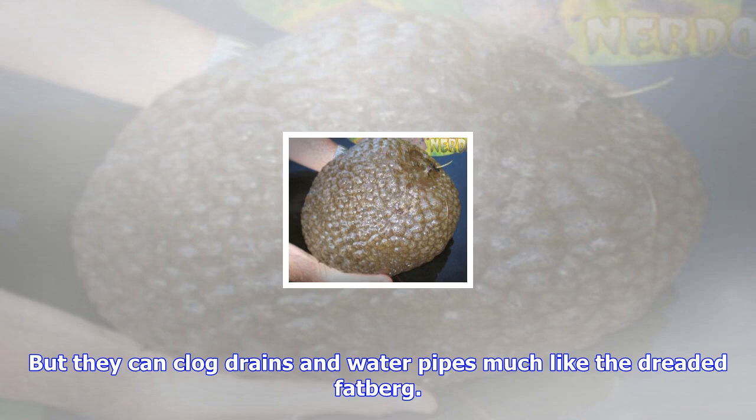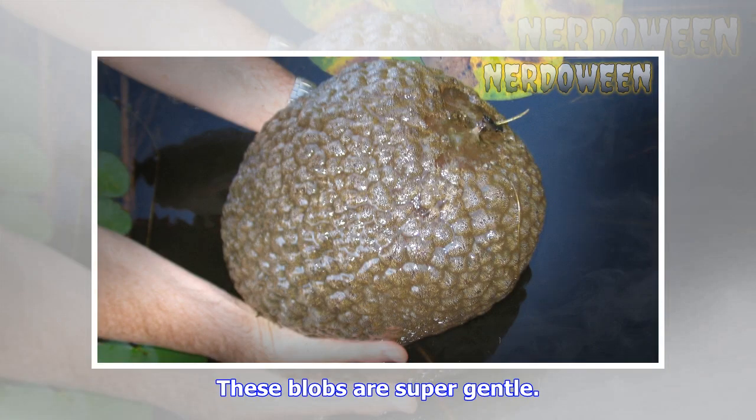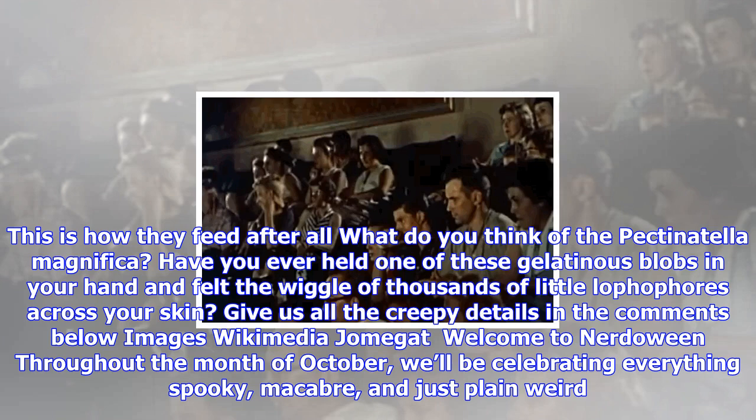If you're worried about running into Pectinotella magnifica in the wild, you needn't fret, as they're only native to North America, and again, totally harmless. They have been found in Asia and Europe, and their numbers have grown across the US, but they can clog drains and water pipes much like the dreaded Fatberg. They could even be oozing into your room as you read this article right now — look out behind you! Just kidding. These blobs are super gentle.